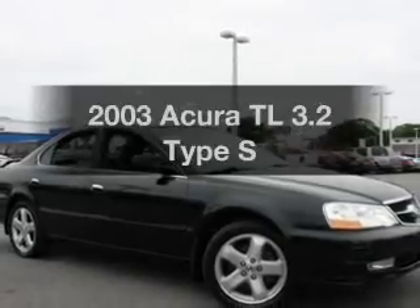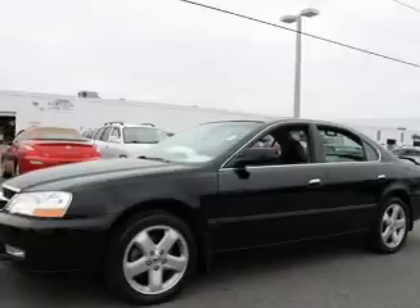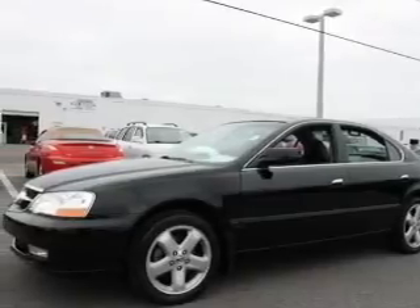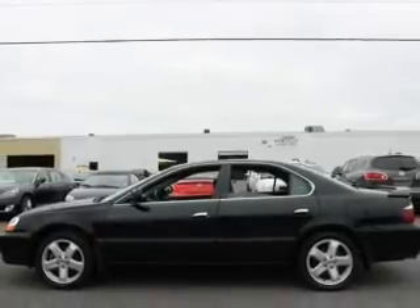Introducing the 2003 Acura TL. If you're looking for an automobile with great attributes, look no further. With a reliable six-cylinder engine, the powertrain includes front wheel drive, driven by a five-speed automatic transmission.